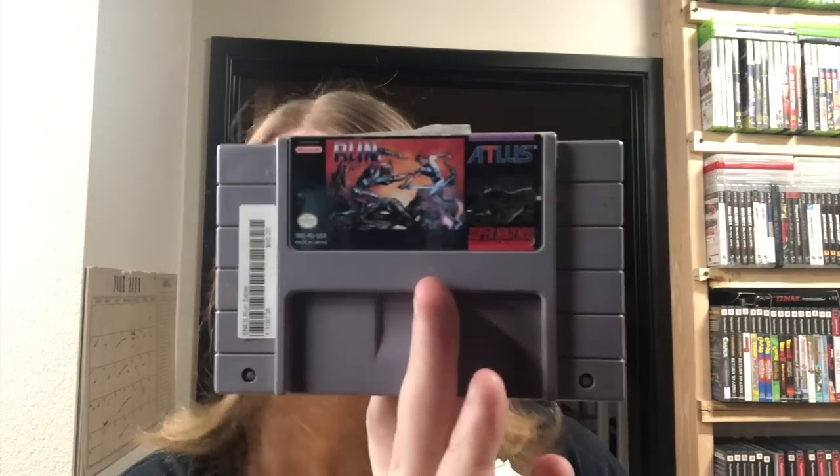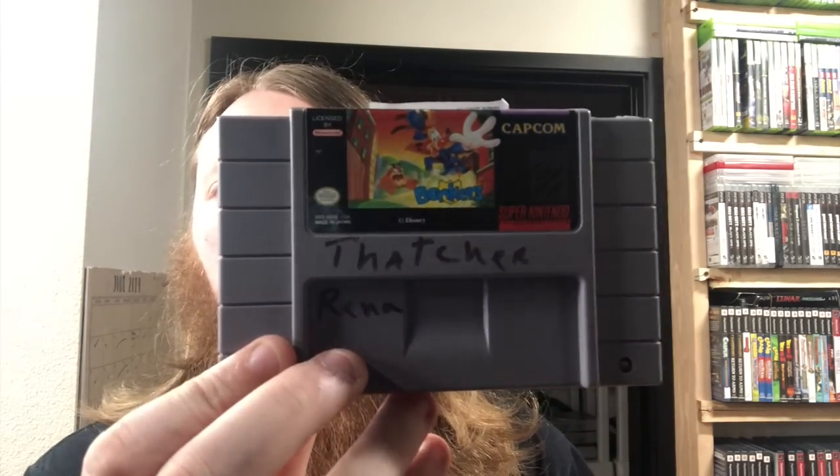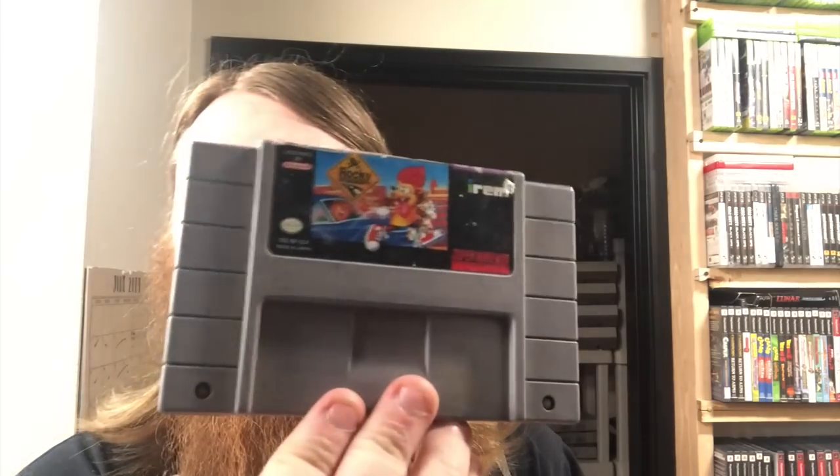Next little bag is Super Nintendo games. We have Biker Mice from Mars with a Kirby name written on it, Run Saber - pretty hard to find - The Mask, Bonkers, GP-1 Part 2, Rocky Rodent - needs a good cleaning - and Ultraman.